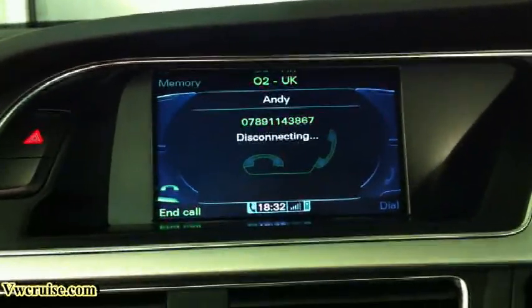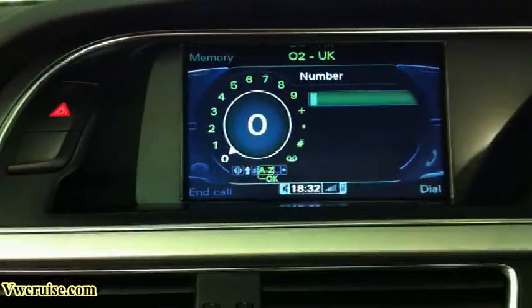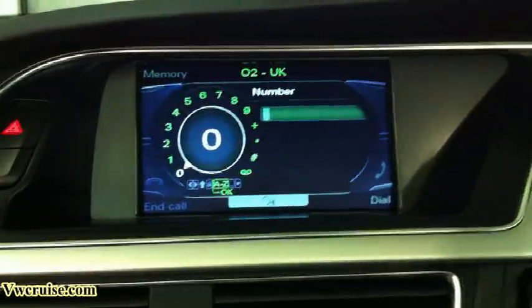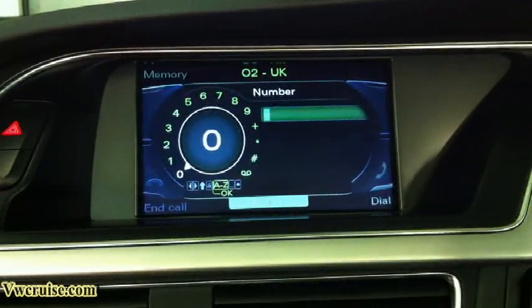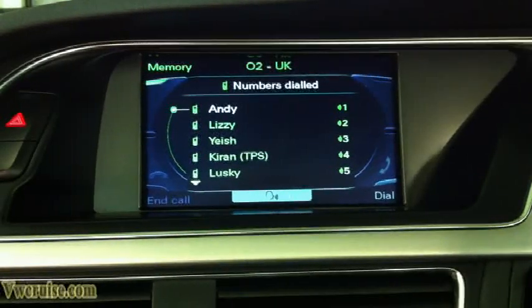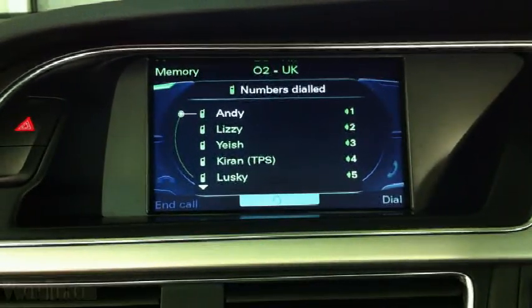You can also view calls made and dialed numbers. For example, dialed numbers — the system confirms: numbers dialed. Selecting line 4 — the number is being dialed.